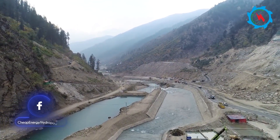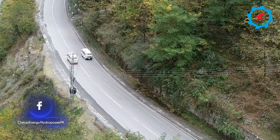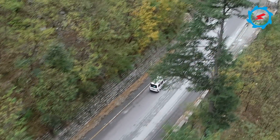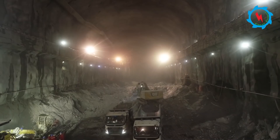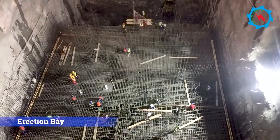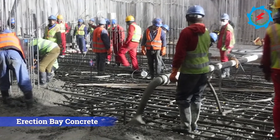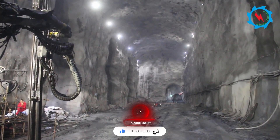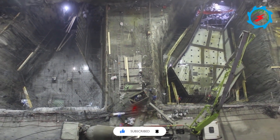884 megawatt Suki Kinari hydropower project, located on the Kunhar River in the beautiful valley of Kagan District, Mansara. The project is one of the biggest private sector hydropower developments in Pakistan. In the first episode of Underground Powerhouse, you saw excavation and support works along with fixing of reinforcement and concreting of the erection bay. In this second episode, we will see the powerhouse, transformer halls, and ancillary structures. Excavation works are almost concluded and structural concreting is ongoing.